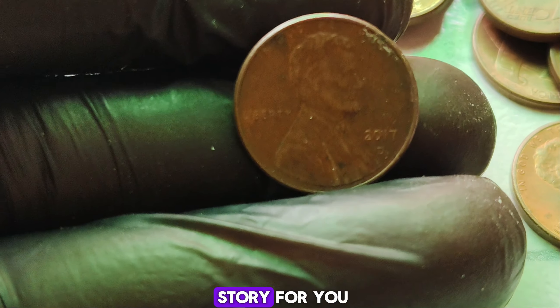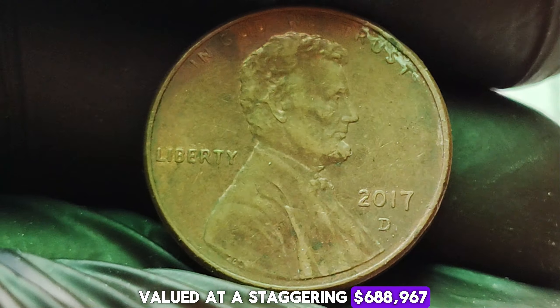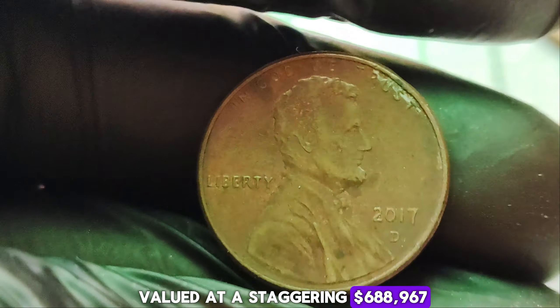Can you believe that a 2017 D-Mint Mark Lincoln penny has been valued at a staggering $688,967? Stick around as we dive into the fascinating world of coin collecting and uncover why this particular penny is worth so much. The D-Mint Mark on this penny indicates that it was minted in Denver. While millions of these pennies were produced, only a handful possessed the unique qualities that make them extremely valuable. The penny we're talking about today is one of the few that were struck perfectly, with no flaws, in brilliant uncirculated condition, and it has a grade of MS-70 — mint state 70 is the highest grade possible, indicating a flawless coin.